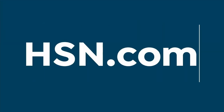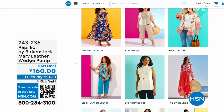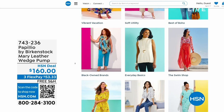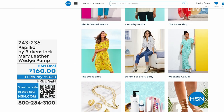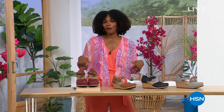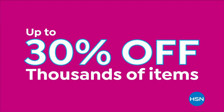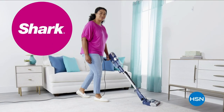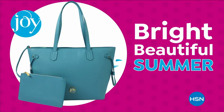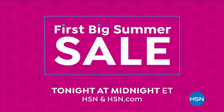A lot of you are shopping on hsn.com — while you're there, check out the style shop. Maybe you're looking for some vacation wear, basics, or great accessories for the summer — we've got them all curated in easy-to-shop stores right there on hsn.com. Dive into deals with HSN's first big summer sale — get up to 30% off thousands of items this weekend. Enjoy huge holiday savings tonight at midnight during our first big summer sale, only on HSN.